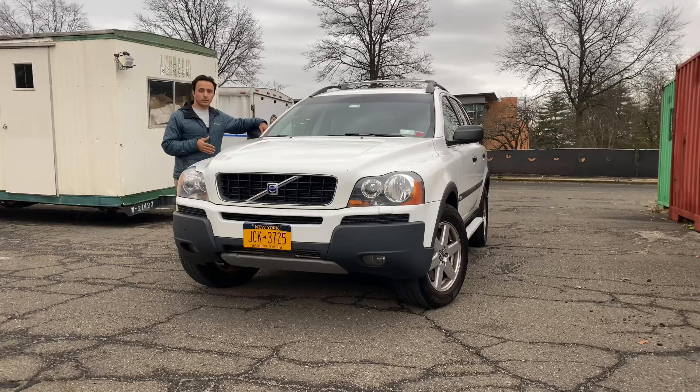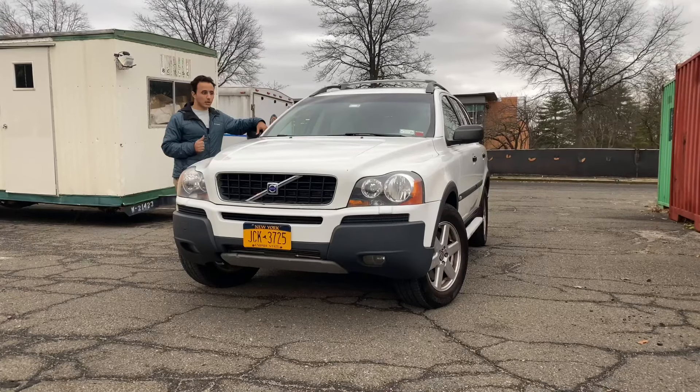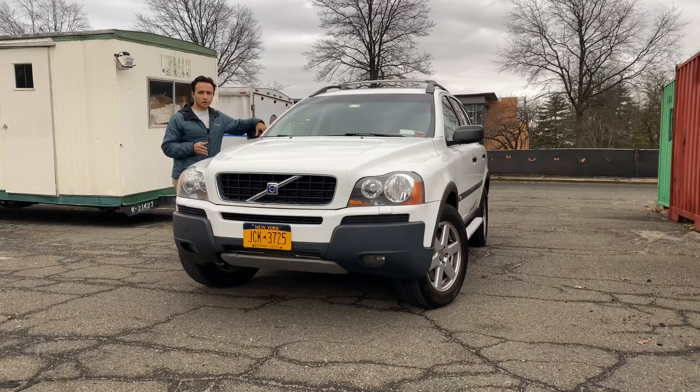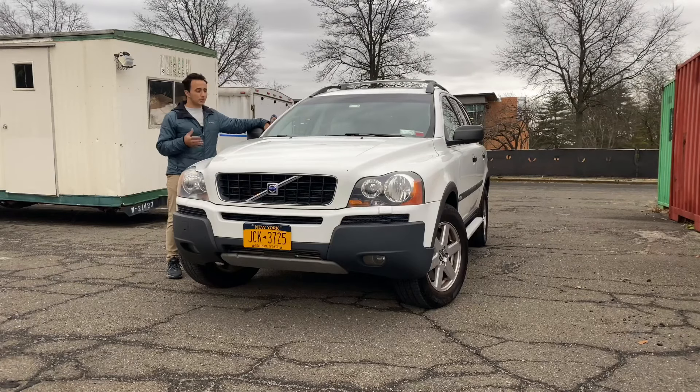This is my 2005 Volvo XC90. It has 137,000 miles and I've had it for five months — it has been an absolute pleasure to own. What I'm going to do today is walk you through everything you need to know about the XC90s: major weak points, some common issues, preventative maintenances you can abide by, and cosmetic changes that took place over the years. I've done copious amounts of research and will be consolidating all the web articles and buyer's guides into this brief video so that you can make an educated decision.